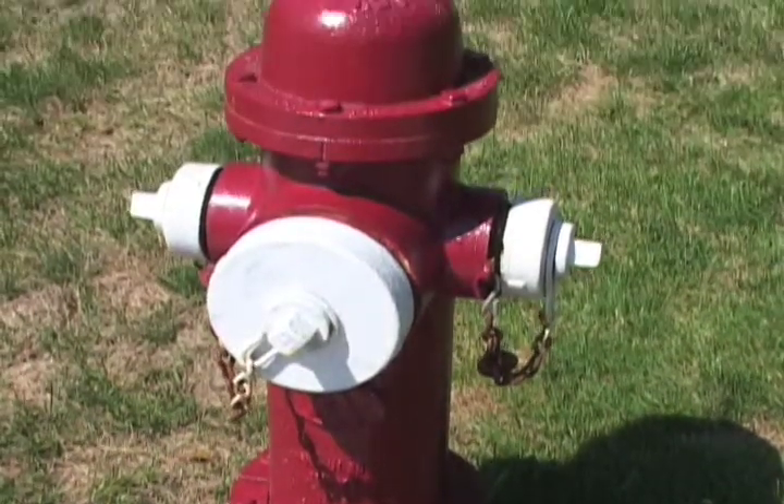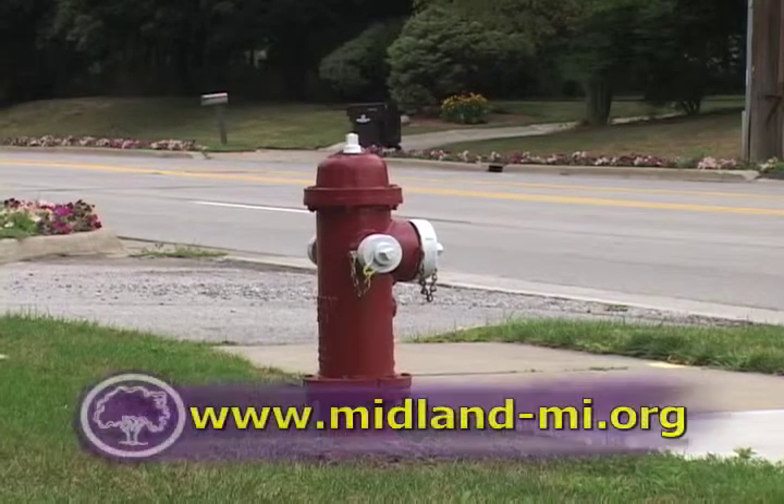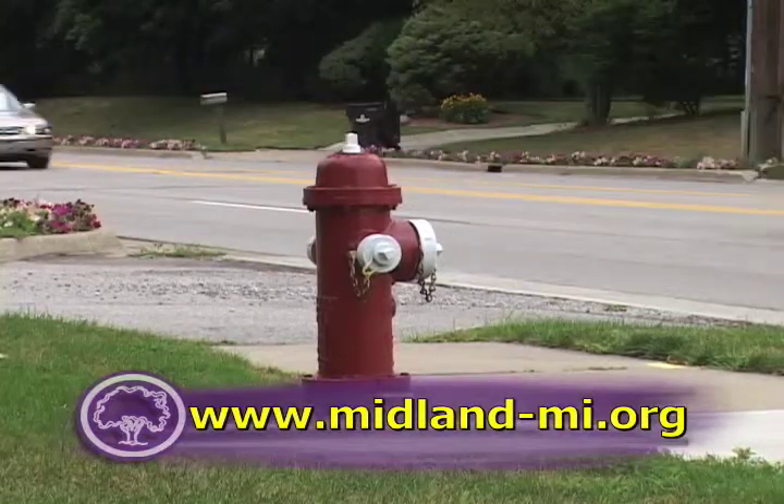When crews are finished, the hydrants will be functional and attractive for years to come. For more information, visit the City of Midland's website at www.midland-mi.org.